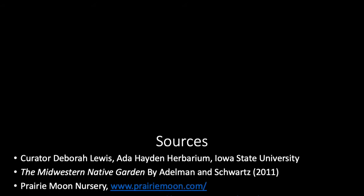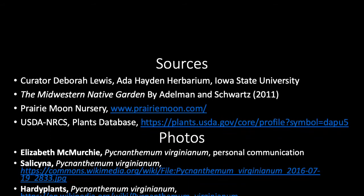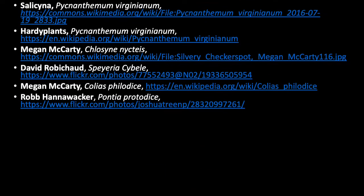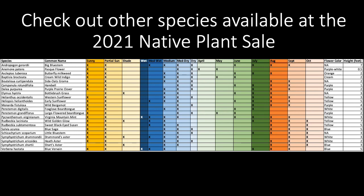Our information about Pycnanthemum virginianum comes from these sources, and we'd also like to acknowledge the photos from these photographers. Check out videos about other native species available for the 2021 native plant sale here in this same YouTube playlist. Thanks for watching!